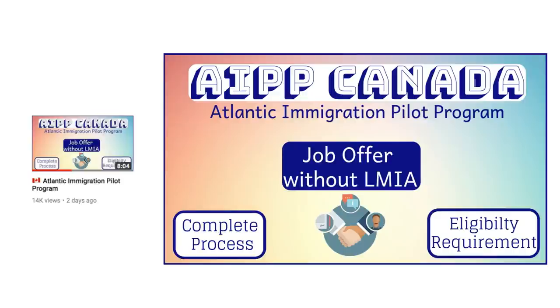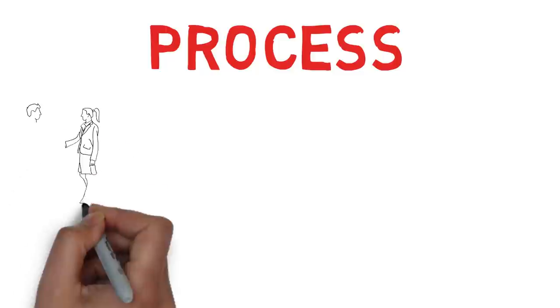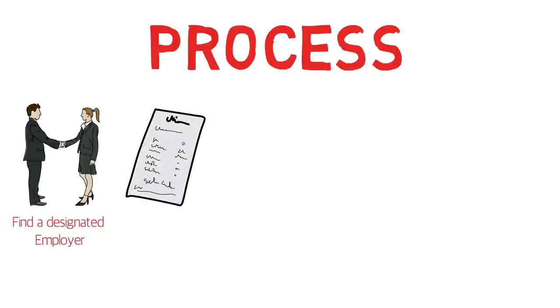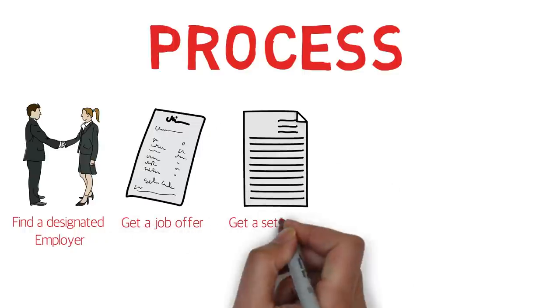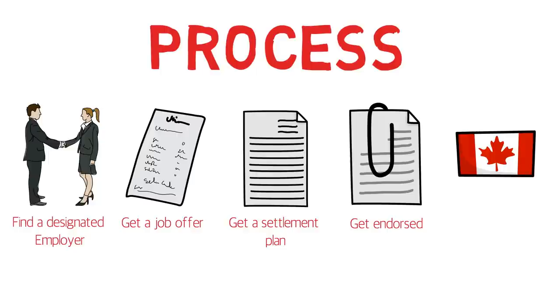Before we discuss the queries, let me quickly tell you the process. For AIPP, you have to find a designated employer and get a job offer letter from them. You have to get a settlement plan from a few organizations, get endorsed, and then you can apply for permanent residency.